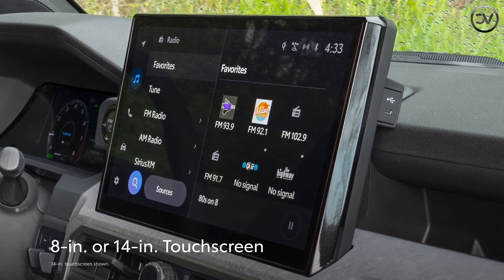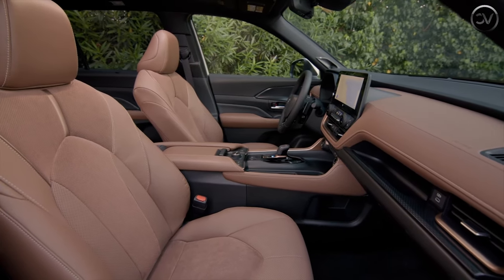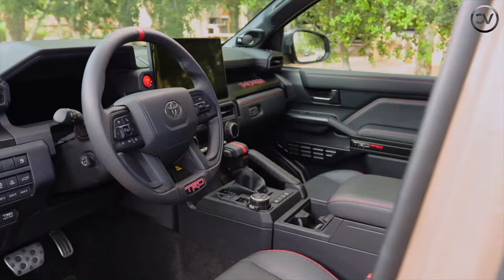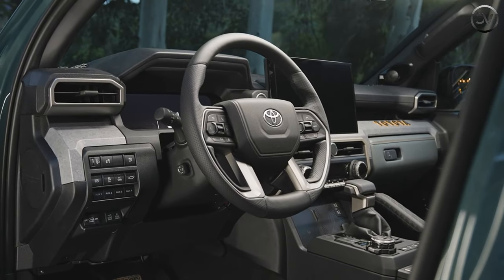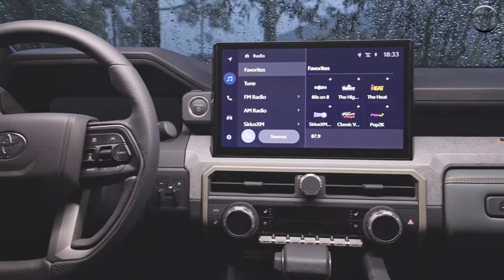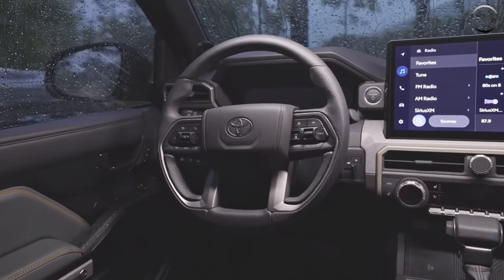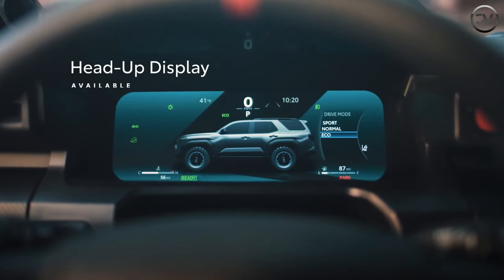The infotainment and technology area is where the 2025 4Runner sees the biggest changes over the previous generation. While the 2024 model was primitive, the new one is relatively high-tech. An 8.0-inch infotainment display is standard and runs Toyota's latest software, which we have found both easy to use and quick to load. A larger 14.0-inch display is optional, as is a 12.3-inch digital gauge cluster. All models come with wireless Apple CarPlay and Android Auto connectivity, USB-C ports, and a digital key system that lets you lock, unlock, and start the 4Runner via a smartphone app. A wireless smartphone charging pad is optional.